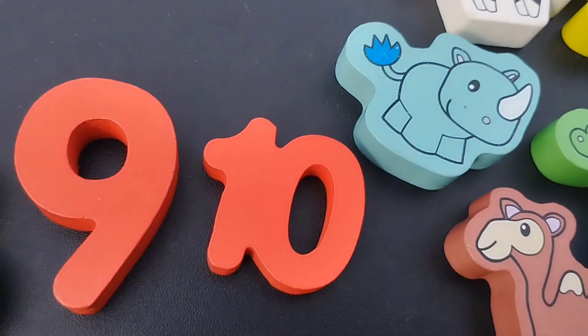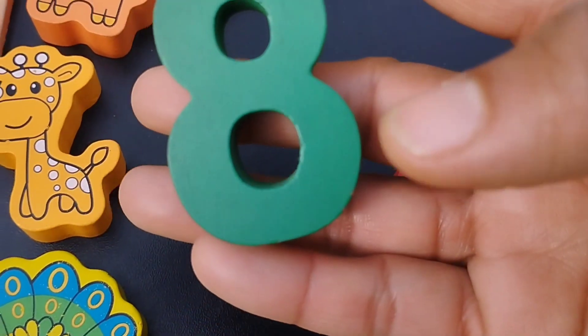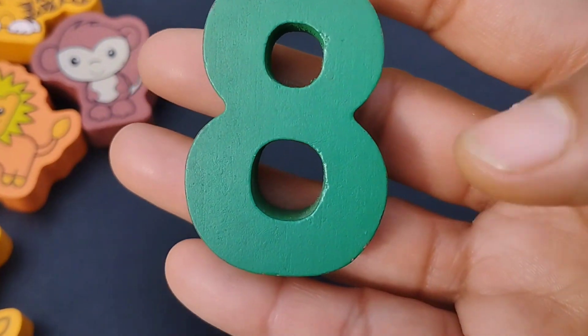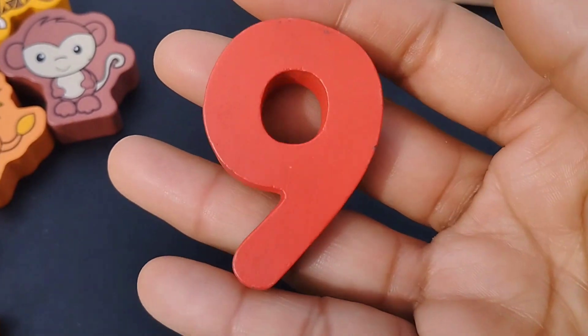The next number is number eight. Number eight. Eight. The next number is number nine.